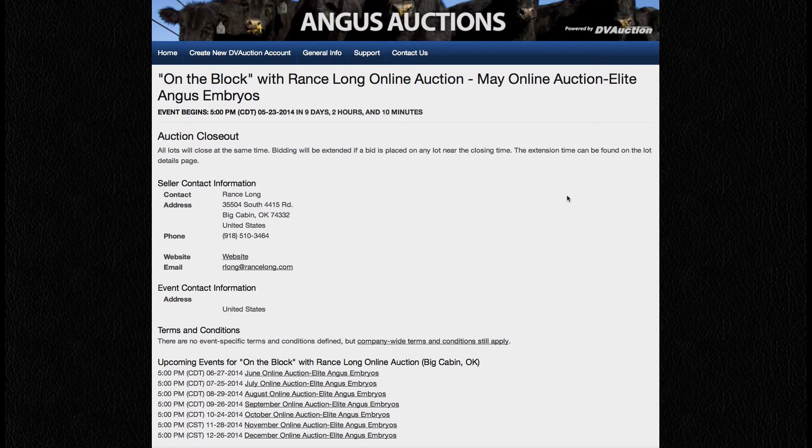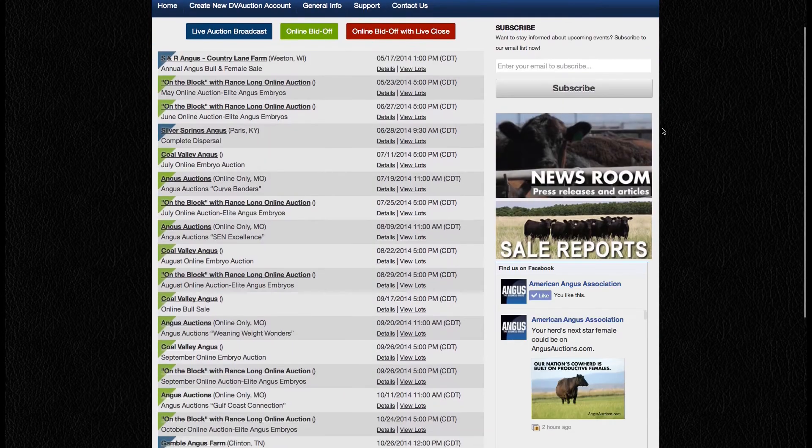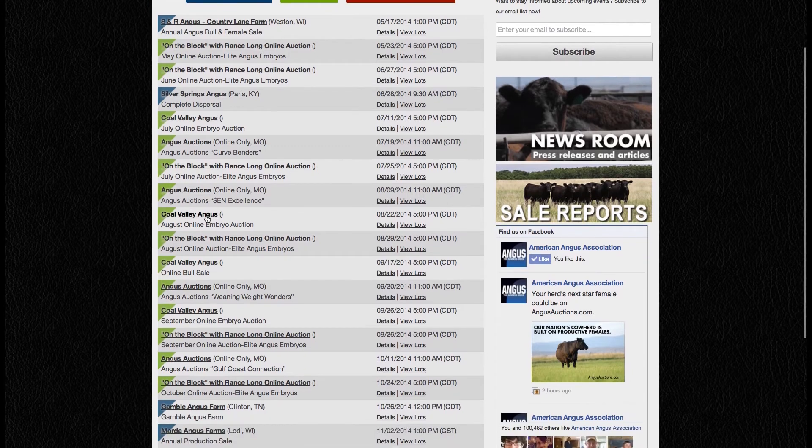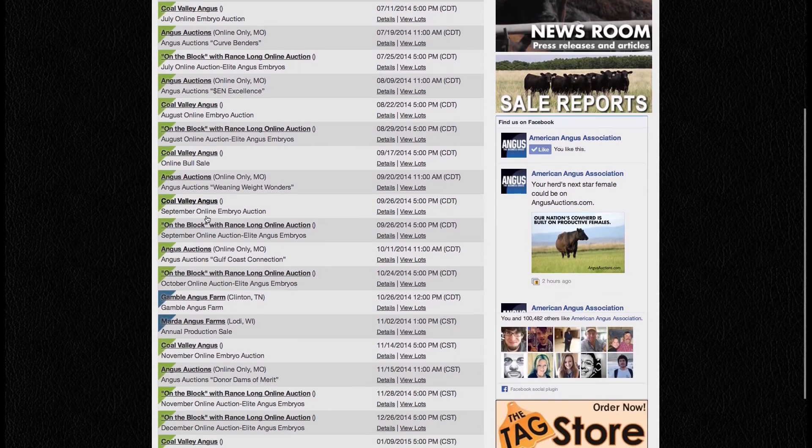These packages will combine exceptional phenotype, powerful maternal families, with breed-leading EPDs. You can watch live broadcasts of production sales online every week, as well as getting the latest in market information for Angus cattle and genetics on angusauctions.com.